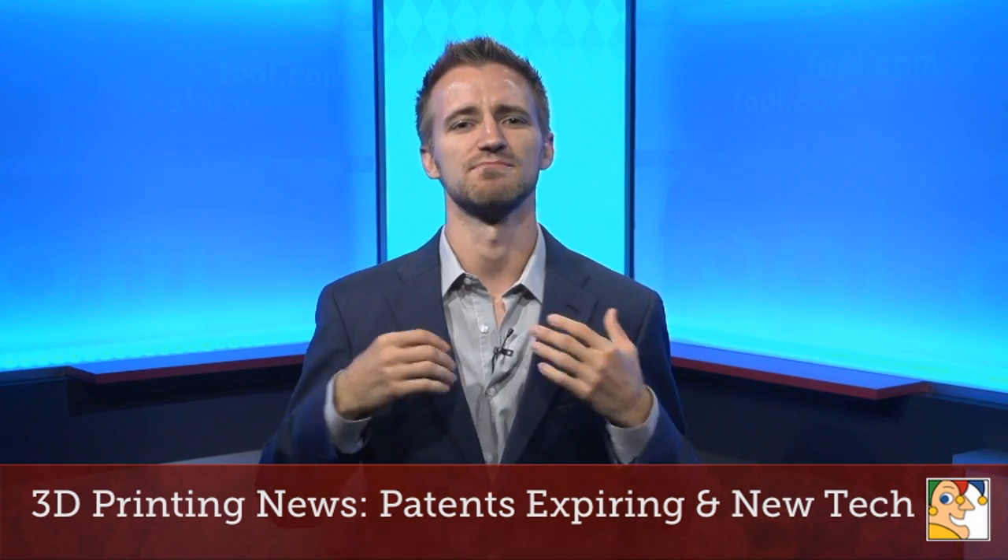Blake Boss here, folks. Today I'm going to be bringing you the 3D printing news that matters. I'm going to be rounding up the most important developments in the industry and giving them to you fresh. We have two items on the agenda today. I'm going to start with the fun one, and then we'll work on to the business-related one.